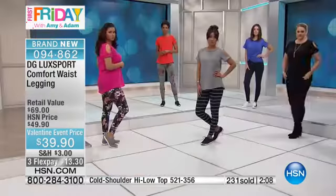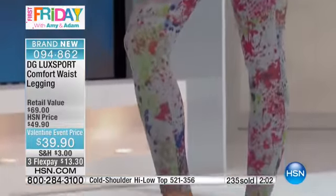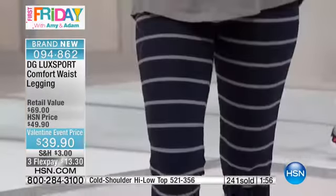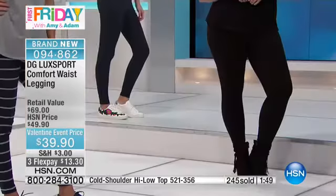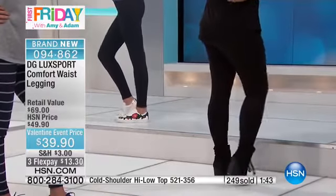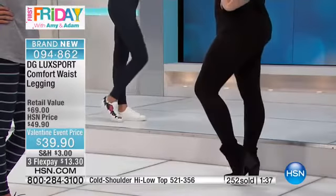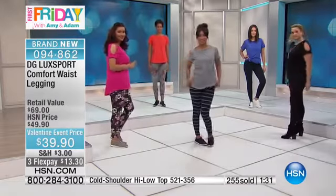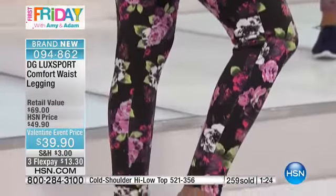Whether you lead an active life or you just want to look like you do yoga — we are all so active. Every morning the cars in Manhattan are huge SUVs where you really need a ladder to get in. You gotta have clothing that moves with you. How many times are you bending down during the day, in and out of the car, in and out of the grocery store? Isn't it nice to have something keeping up with your busy pace? But this is not your ordinary legging — this is the Comfort Waist Legging, the Luxe Sport. This is the first time you're seeing this, only for the First Friday show.